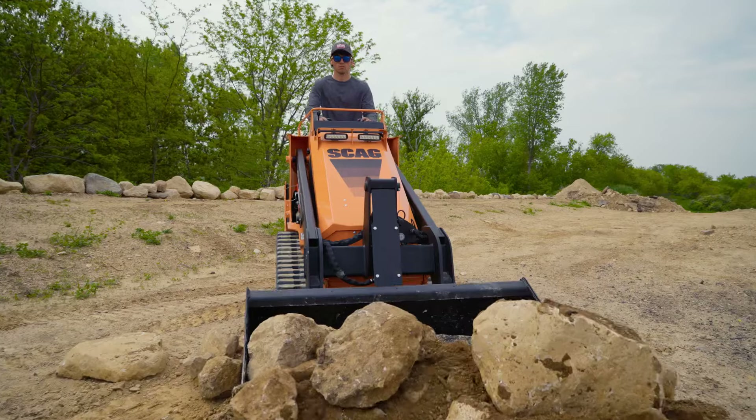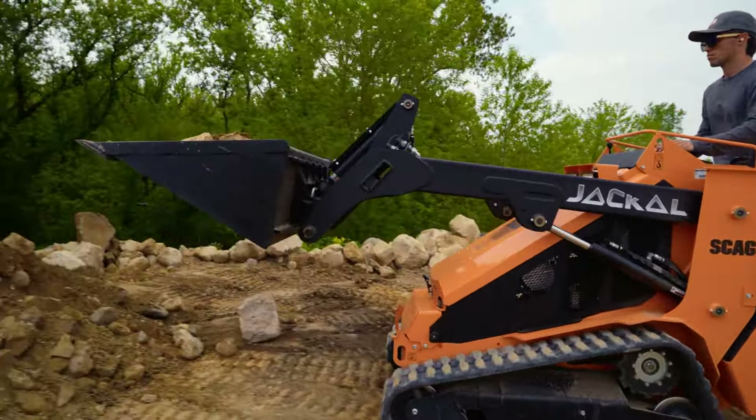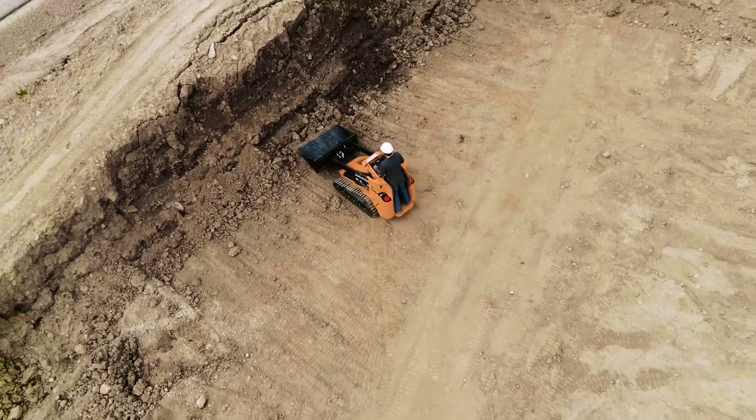Dig into untapped productivity and profit-making potential with the Scag Jackal Stand-On Mini Track Loader. Hit the ground running with this bold workhorse.